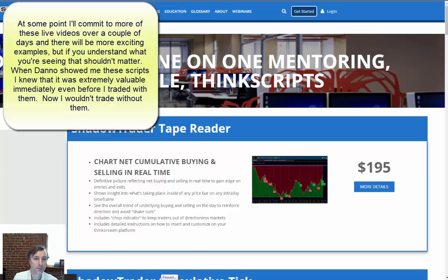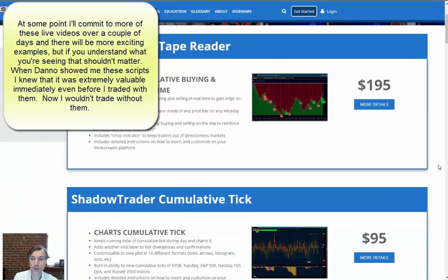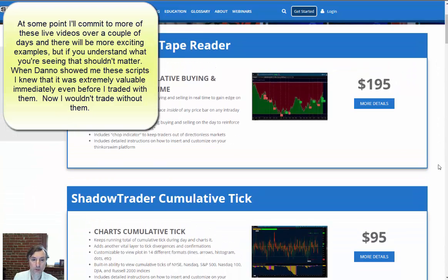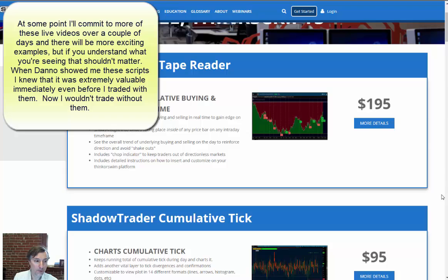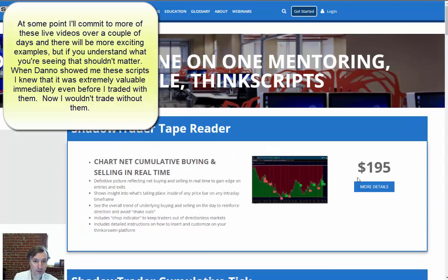If you're interested, this is available under premium services. The tape reader is $195 and I think it's a bargain — these types of signals for that price is amazing. Cumulative tick is a lot less at $95. We've had phenomenal feedback on both.